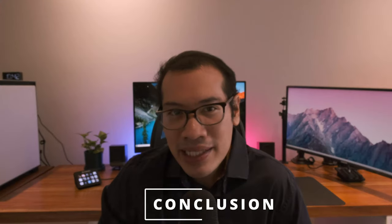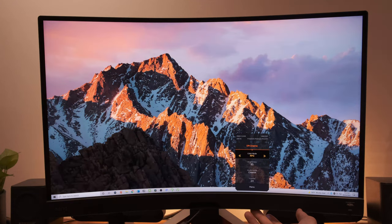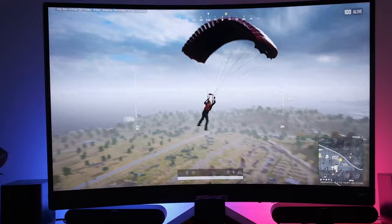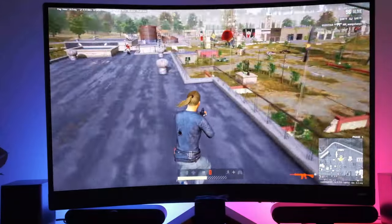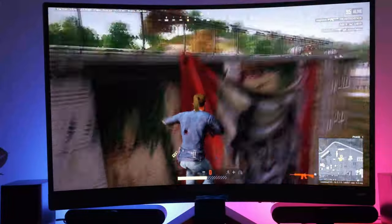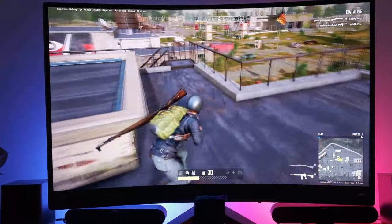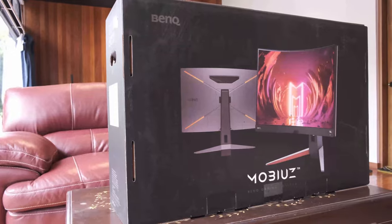In conclusion, the BenQ EX2710R offers a lot of visual customizability in terms of display styles, is quite sleek and attractive on one's desk, and delivers vibrant colors with practically no ghosting or motion blur that I could detect. The 27-inch curved monitor size is the sweet spot for gamers who want to see more without having one's wallet feel too empty. A special thanks to BenQ for sending this monitor over for us to experiment on.